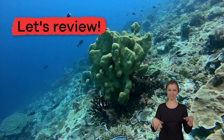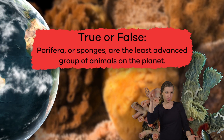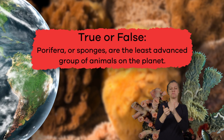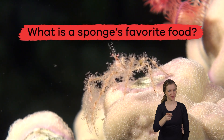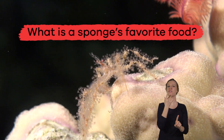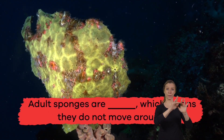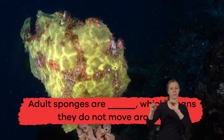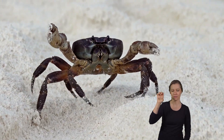Who knew sponges were so cool? Let's review to check your newfound knowledge. True or False: Porifera or sponges are the least advanced group of animals on the planet. True! What is a sponge's favorite food? Crab! Fill in the blank: adult sponges are blank, which means they do not move around. Sessile! Super job, sponge specialists!